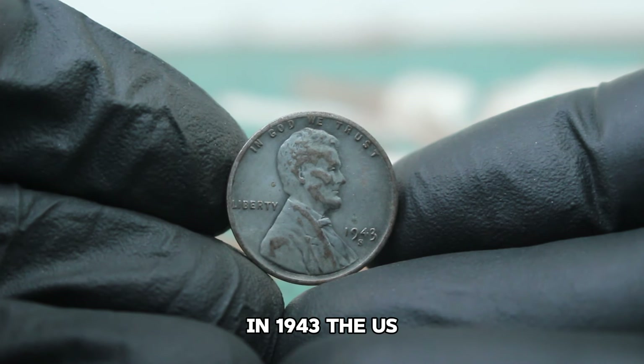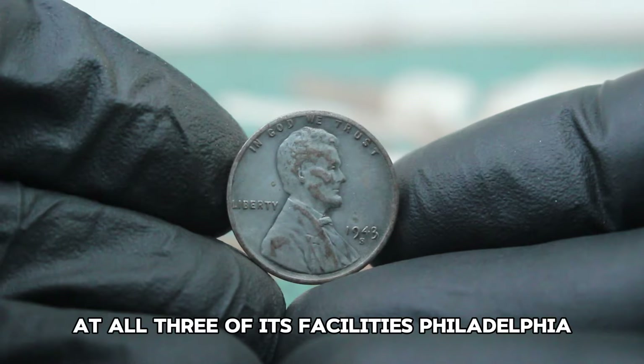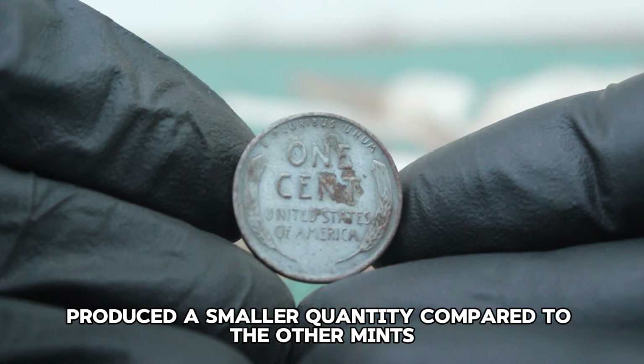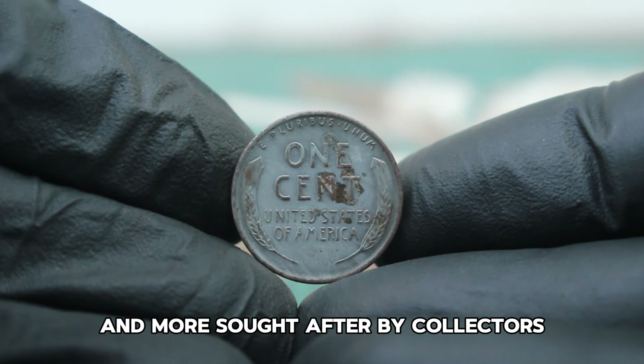In 1943, the US Mint produced these steel pennies at all three of its facilities: Philadelphia, Denver, and San Francisco. The San Francisco Mint, indicated by the S mint mark, produced a smaller quantity compared to the other mints, making these coins rarer and more sought after by collectors.